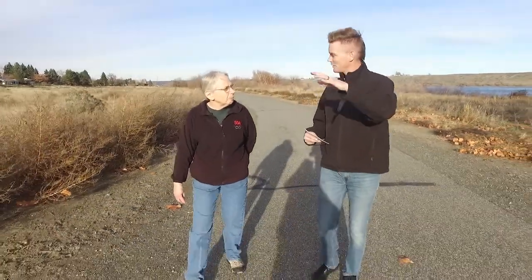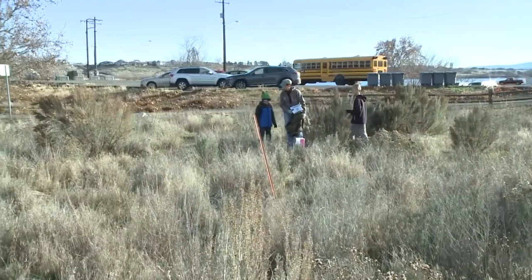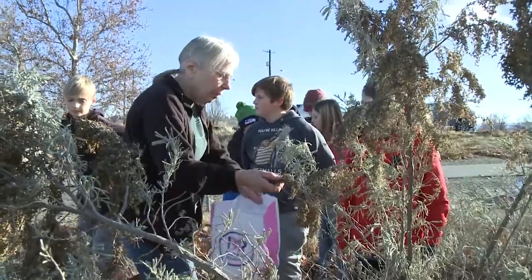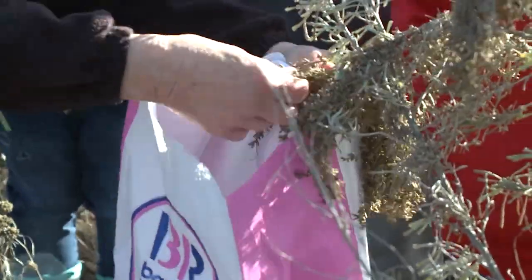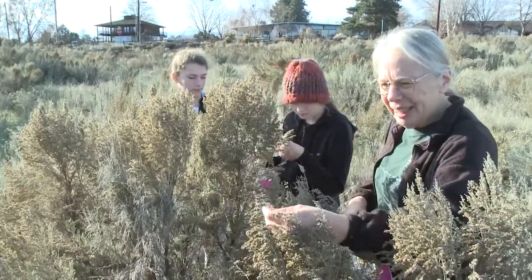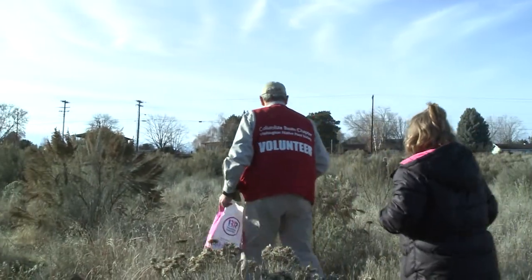I noticed you were in the native plants with the students. Maybe share with us what your role was today. Well, it was a combination of a couple of things. Partly we were teaching the kids about the native plants. We were collecting sagebrush seed because the kids are going to be part of our volunteer effort. They collected the seed, and they're going to be planting them in trays and planters in their classroom, watching them germinate, watering them, taking care of them. We're also trying to get them to understand what volunteers do — that was one of Lindsay's goals, to let them understand what volunteers do for a community, and making them be part of that is part of the goal.